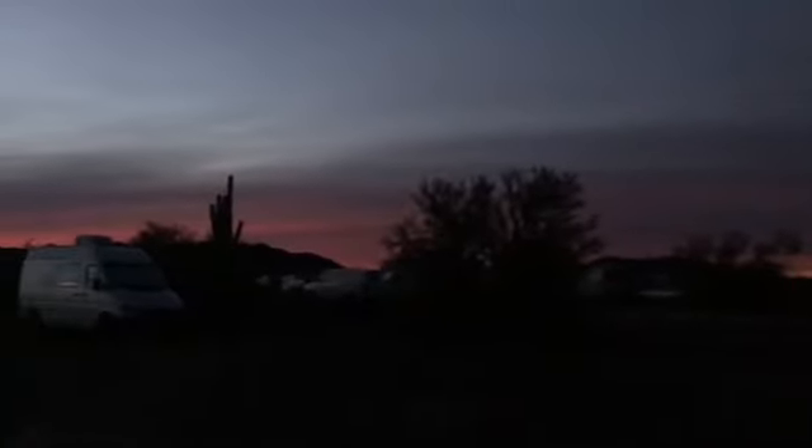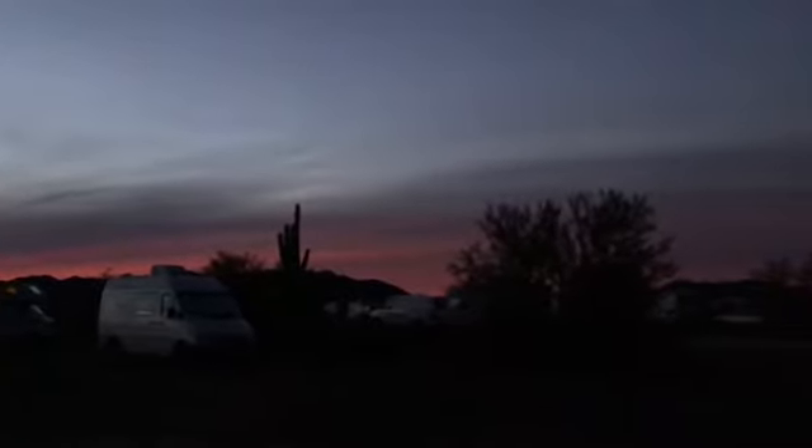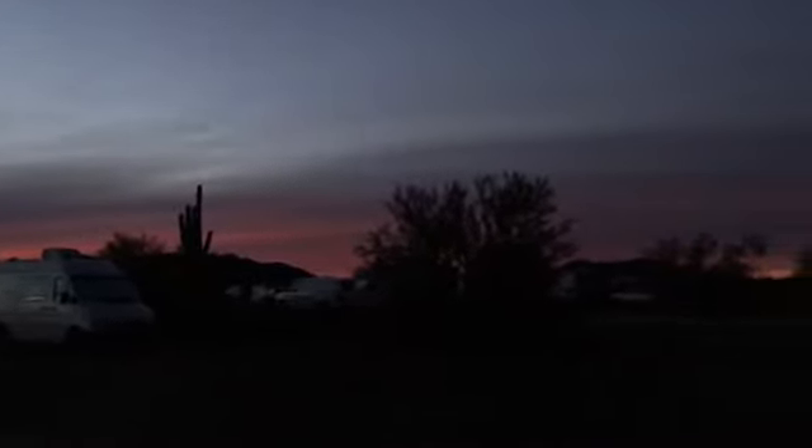Those are the lights of Quartzite, and it is sunrise. It's so pink over there. Today we're moving on out, heading to the slabs.